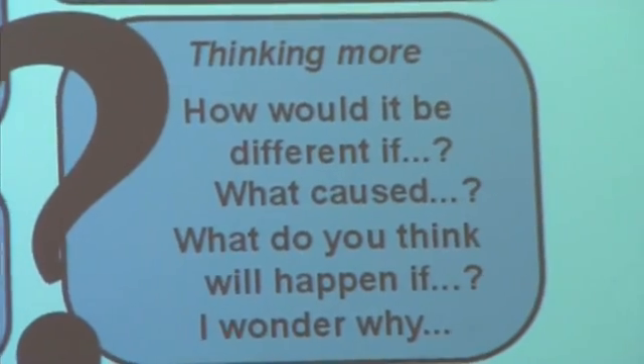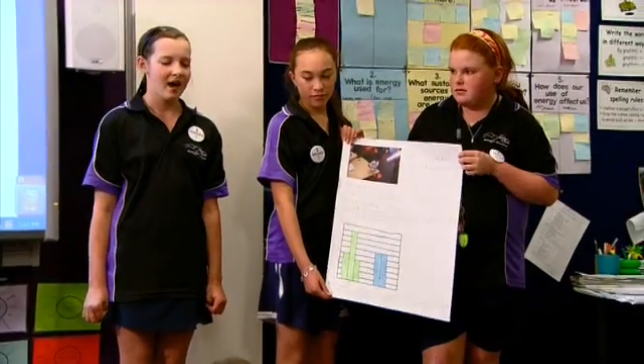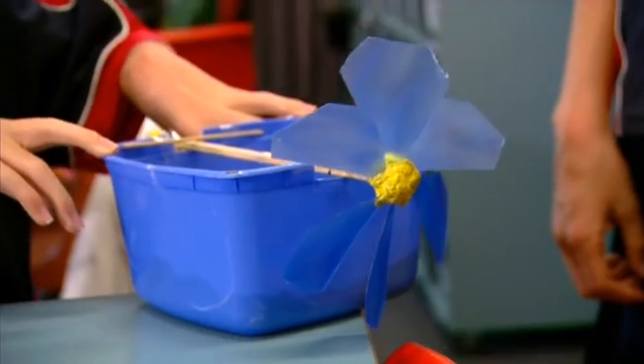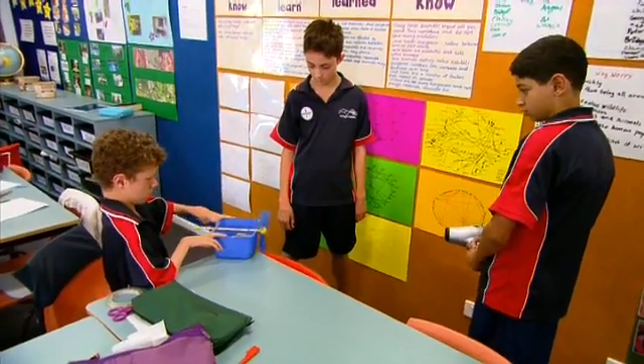Do you think it would affect your investigation if you had a third reading on the screen? When I see the children having in-depth discussions, it's so exciting, because you just think, here they are, they're justifying their reasons, because that's what we have to do in our lives. We have to verbalise what we've got, gain the knowledge, internalise it, and then verbalise what we think and justify it.